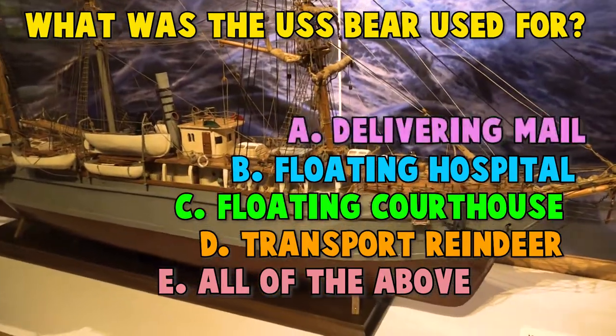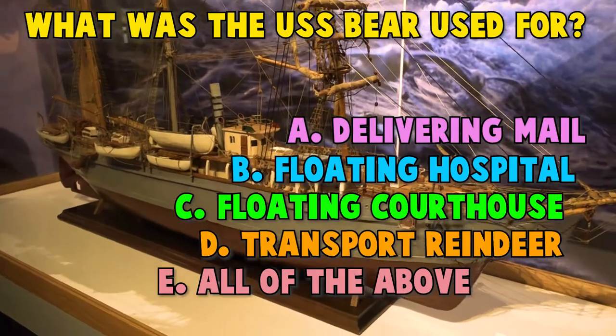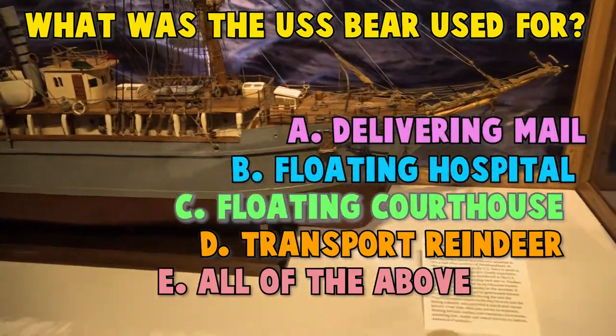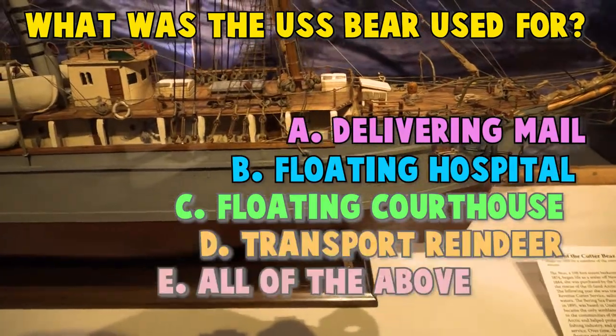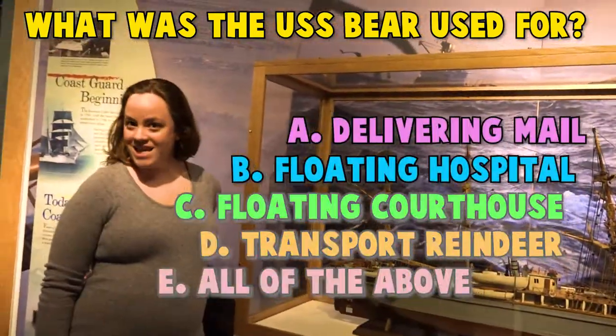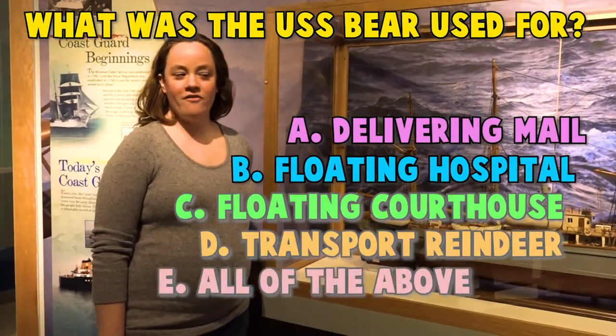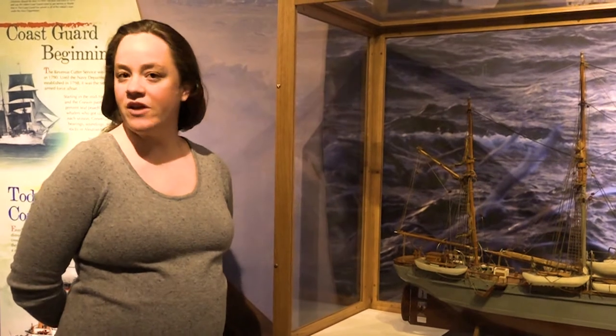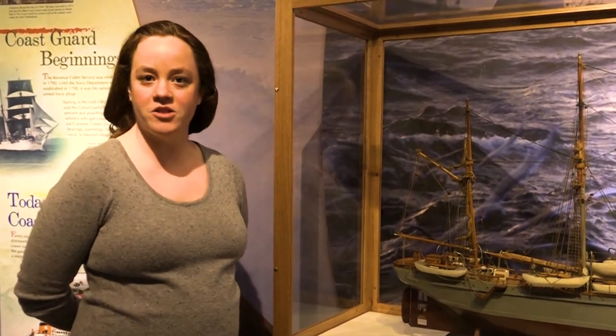If you guessed A. Delivering mail, you're right! If you guessed B. As a floating hospital, you're also right! If you guessed C. A floating courthouse, you're right! And D. Transporting reindeer is also right! So if you guessed E. All of the above, you are also right! All of the above are correct! The USS Bear was one of the most famous ships because she was very versatile and used for a variety of missions around the country.